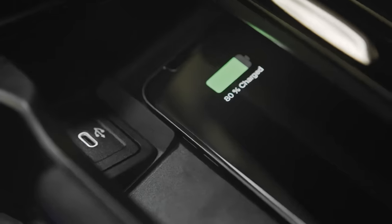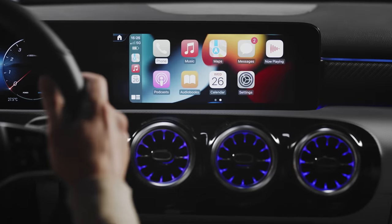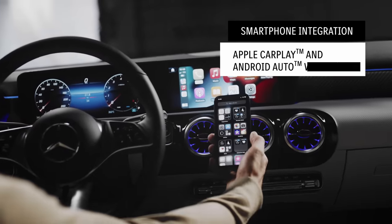The new A-Class Sedan is also equipped with wireless charging for compatible smartphones. And from now on, connecting your personal device with Apple CarPlay and Android Auto will also be possible wirelessly.